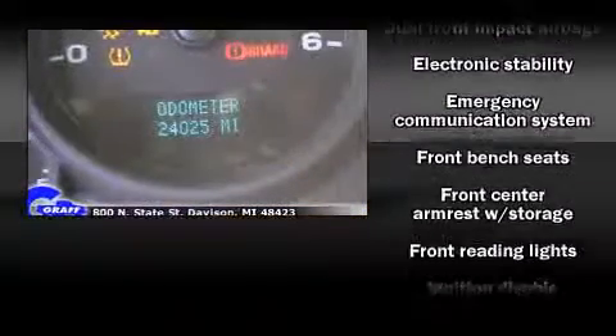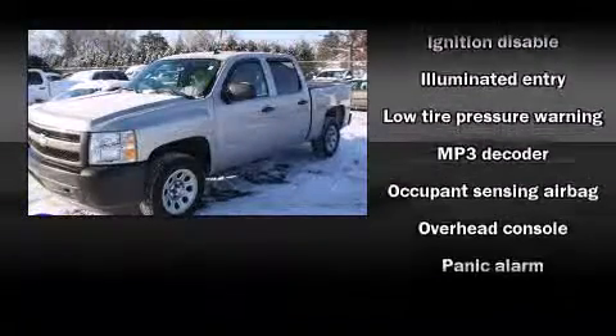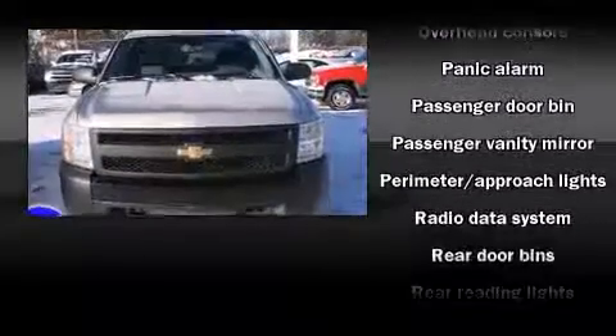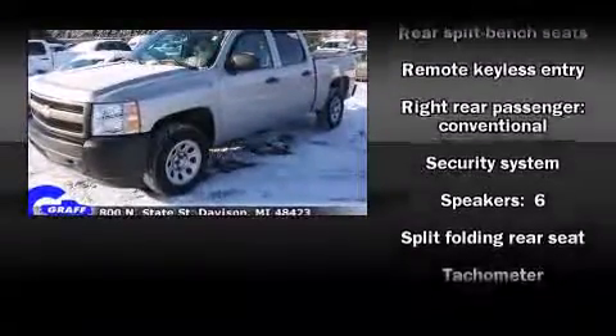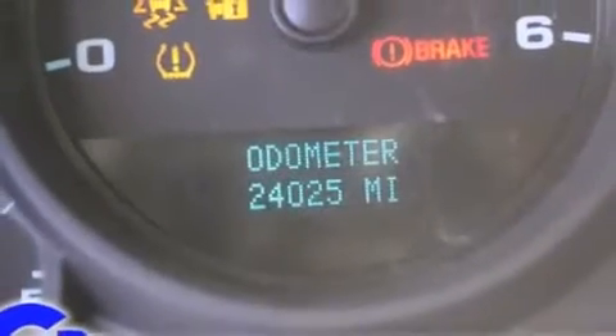Chevrolet ensures the safety and security of its passengers with equipment such as dual front impact airbags, traction control, ignition disabling, OnStar, and ABS brakes. With electronic stability control supplementing mechanical systems, you'll maintain precise command of the roadway.